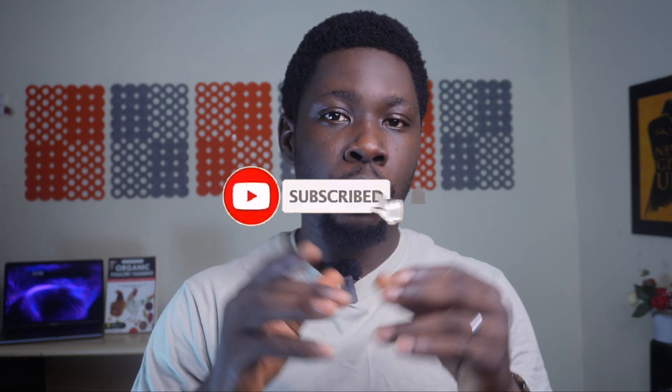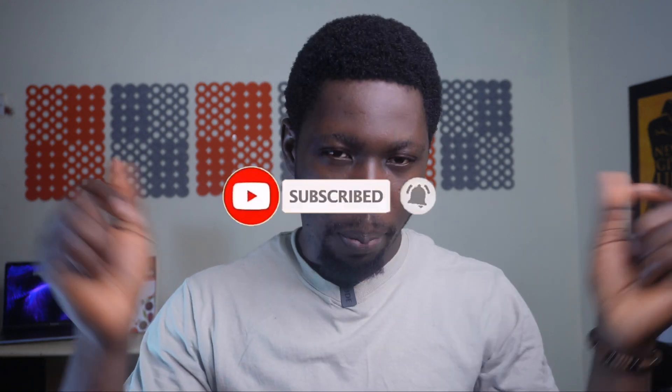If you like this kind of content, hit that like button. If you are not subscribed to the channel already, hit that subscribe button so you become part of this community. I'm here to help you succeed in poultry. Let's dive into the video.